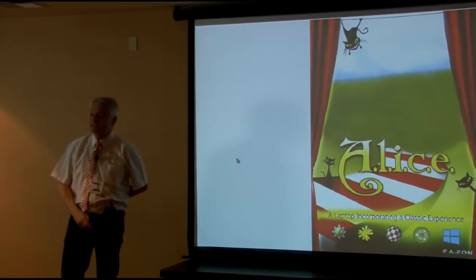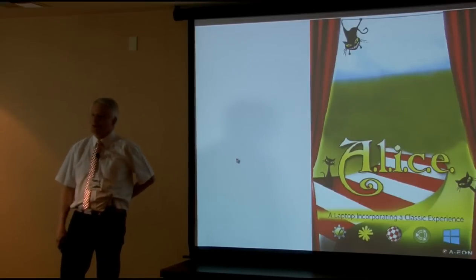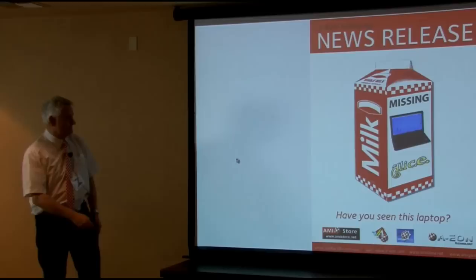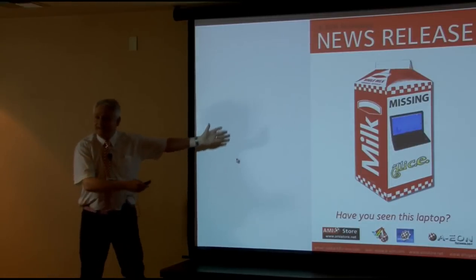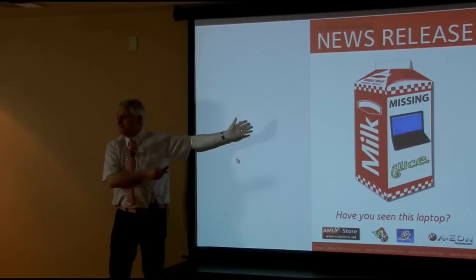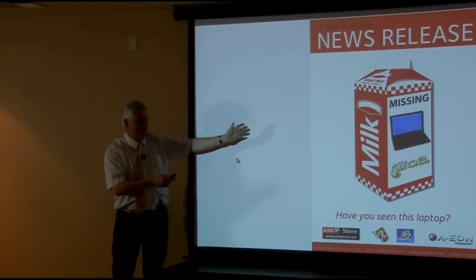So — no Alice! If you see Alice out in the wild, please let me know.